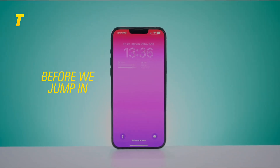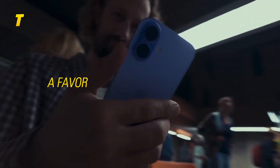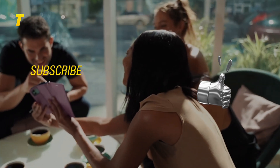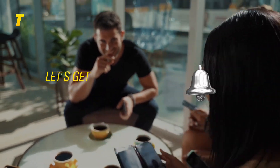Before we jump in, a huge thank you to all our subscribers and followers — you make this community awesome. If you're new here, hit that like button, subscribe and ring the bell so you never miss out on the best in tech. Let's get started.